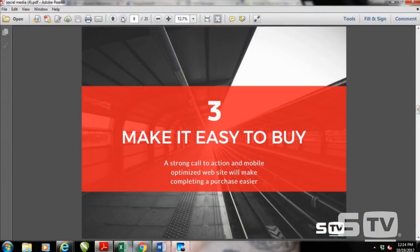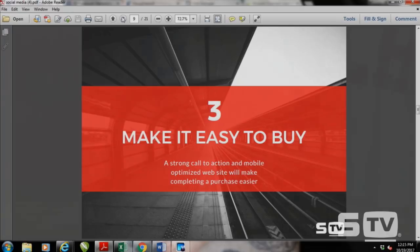The third trick is to make it easy for them to buy. We want people to purchase products as quickly and easily as possible. It's amazing how many customers leave items in their shopping cart without completing a purchase — they may click through from something they thought was cool but decide it was too difficult. Having a really strong call to action and a mobile-optimized website is incredibly important for this step.